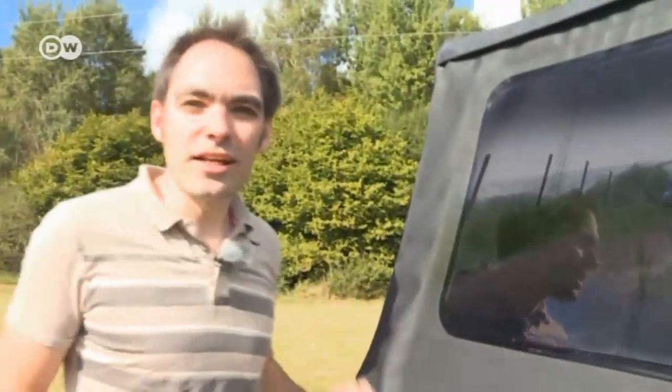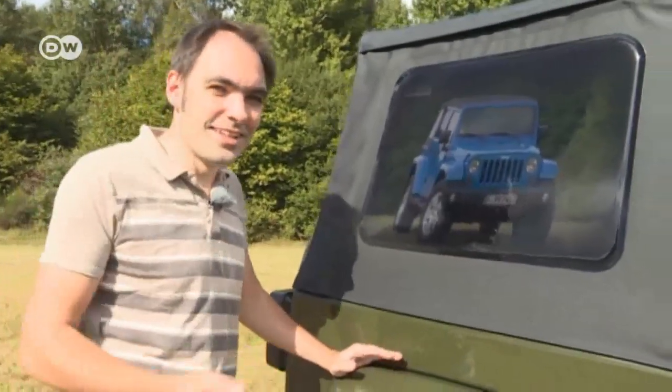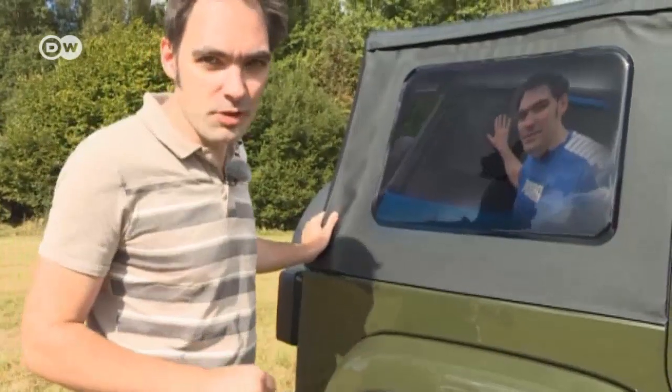Our contestant Matas says that the exterior paint job is the most conspicuous difference between the last Jeep Wrangler he drove in 2011 and this one. The last one was blue.